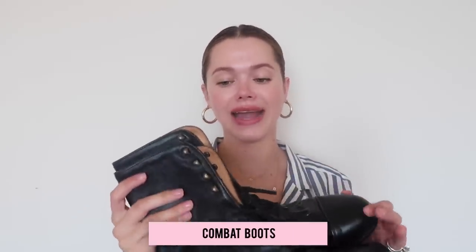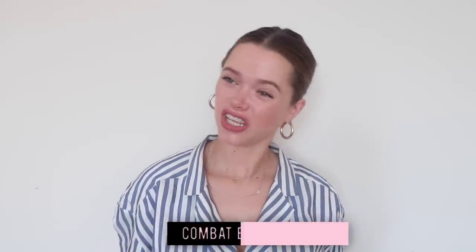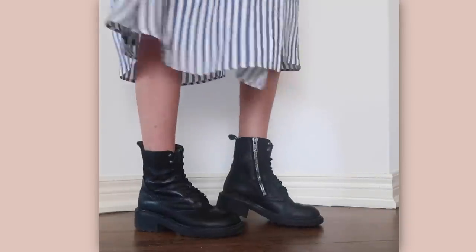Next up are boots — specifically an everyday combat boot. My style is more feminine, so I'm not a big fan of the Chelsea boot, but combat boots are always a love of mine. These were actually thrifted for $35 and I'm obsessed with them. This fall and winter you'll see me wearing flowy dresses with combat boots — I love that contrast. They're really comfortable, warm, and easy to find great pairs in thrift stores. Just look for solid leather in good condition with a clean classic look.